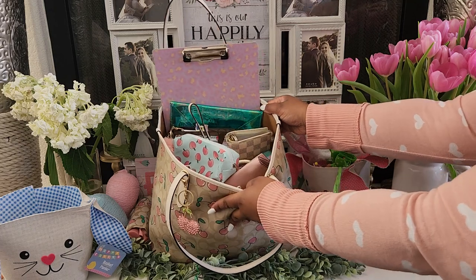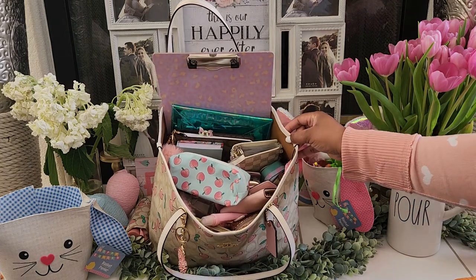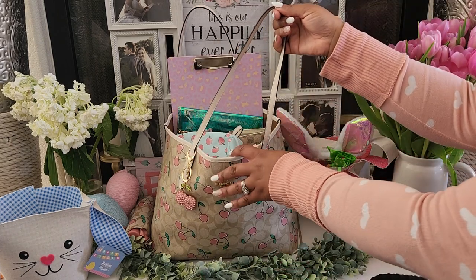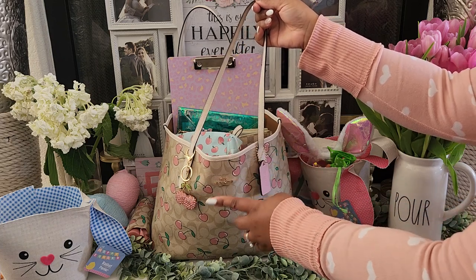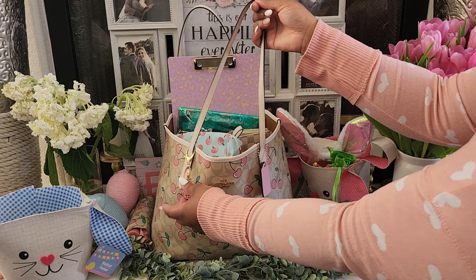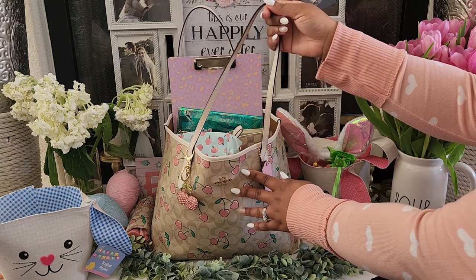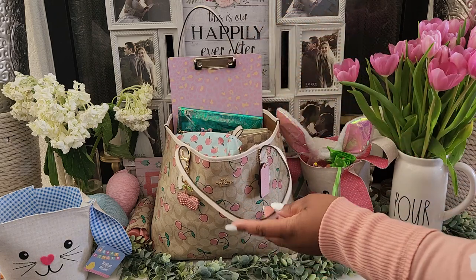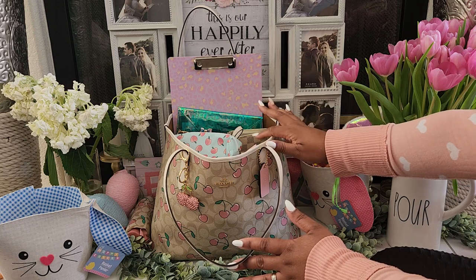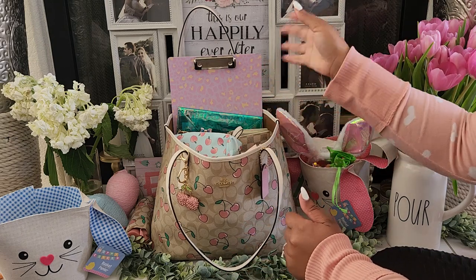Here's a disclosure — this bag is super heavy. Let me tilt it so you can see what's in my bag so far. This is my Coach City Tote in the cherry signature print. This tag did come with the bag, and this cherry charm came from Amazon — I think it was $7.99. It just goes perfectly with this bag. This is my mommy bag slash carry-all for Easter week, which is why it's full.